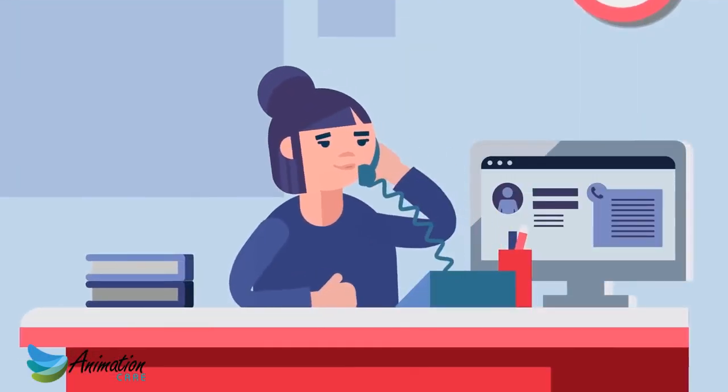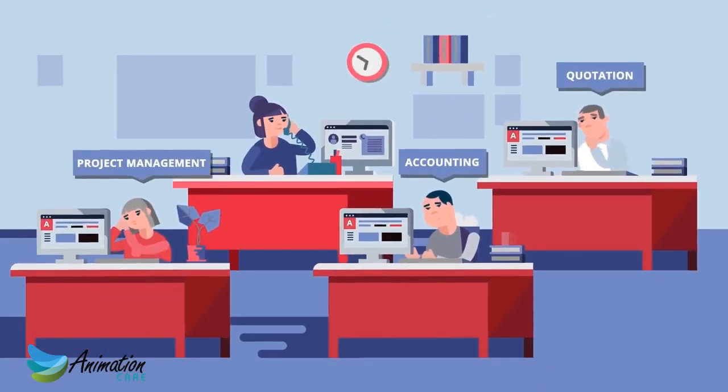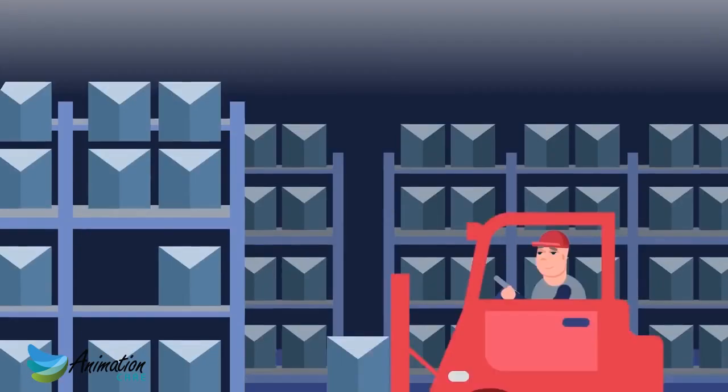Your data is securely stored and accessible 24/7 anywhere in the world instantly. Visit us at arcdesk.co.uk to learn more about all the features of ArcDesk.